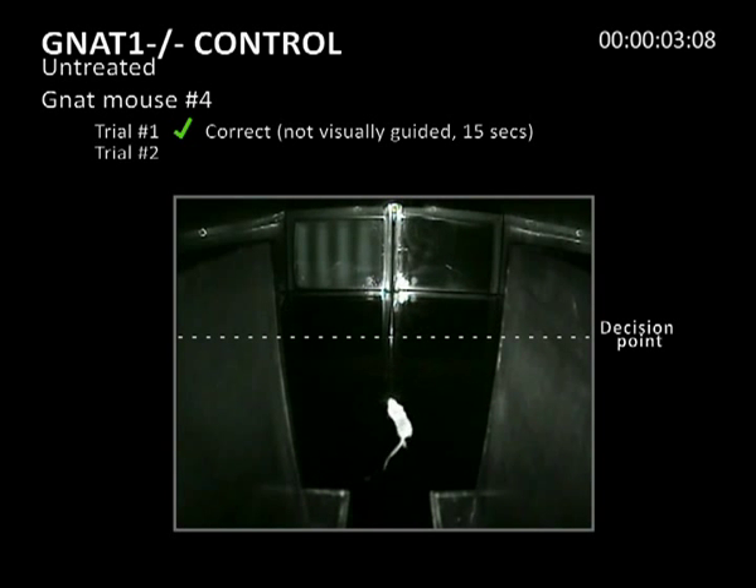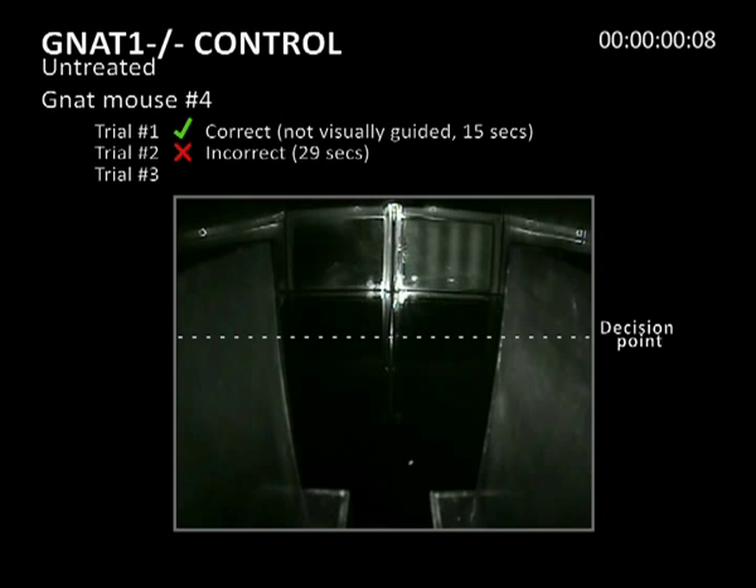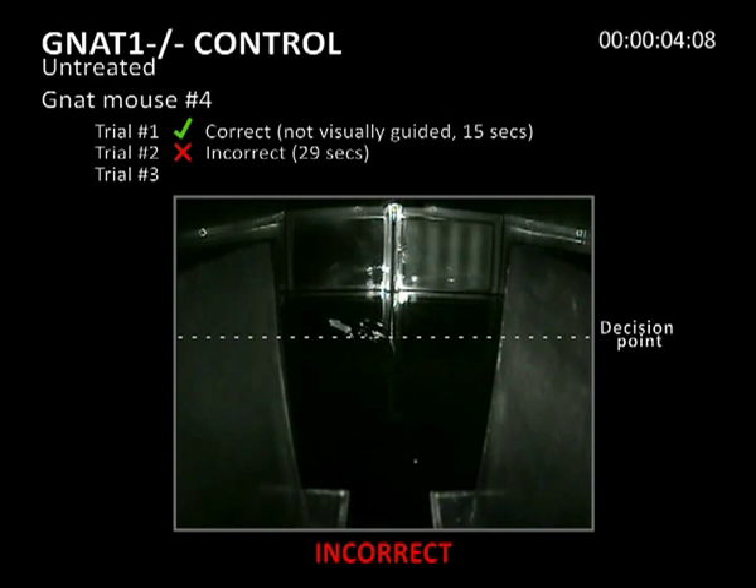In the second trial, the mouse swims in circles and eventually makes an incorrect choice, finding the platform in 29 seconds. In the third trial, the mouse also makes an incorrect choice and then uses the boundary of the water maze to find the hidden platform, which it does in 21 seconds.